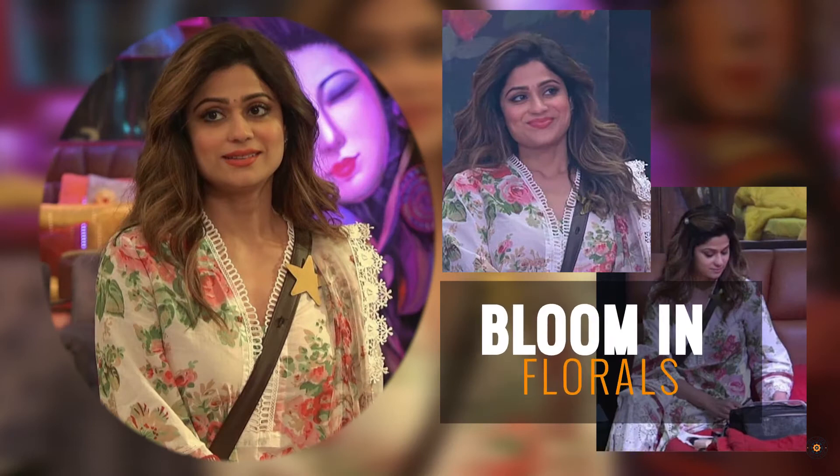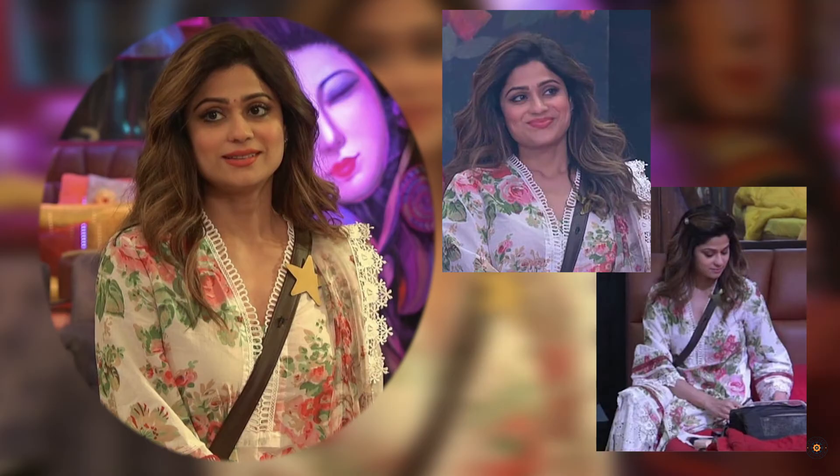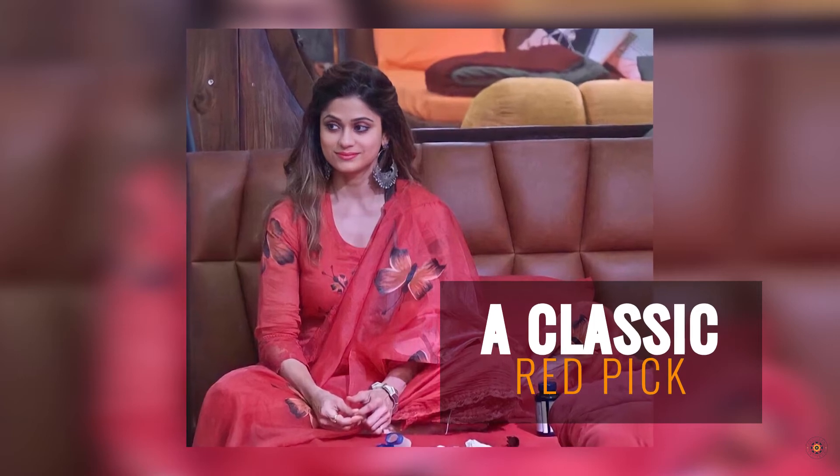Now that summer is here and the sun is out, you need to take some inspiration from Shamita Shetty's floral number that is all set to bloom this season. This hand-painted number is sure going to turn a lot of heads this season.